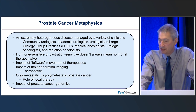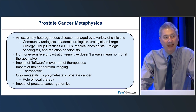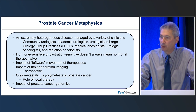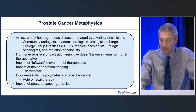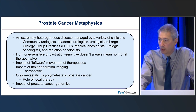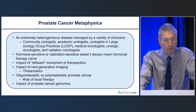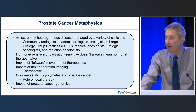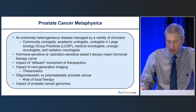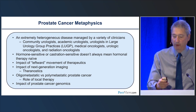Hormone-sensitive and castration-sensitive doesn't always mean hormonal therapy-naive. There has been a dramatic leftward movement of therapeutics — we're using therapies approved in MCRPC now in castrate-sensitive or non-metastatic castrate-resistant disease, and this paradigm will likely continue. PSMA PET-CT is now here in the United States and rolling out commercially. The era of theranostics is upon us. Oligometastatic versus polymetastatic disease is relevant, and prostate cancer genomics has made significant leaps, though integration in clinical practice varies.